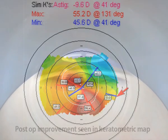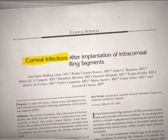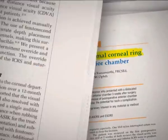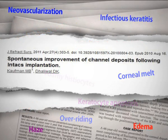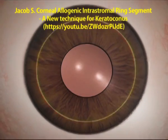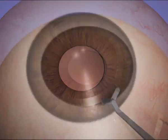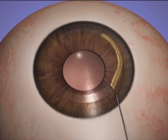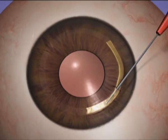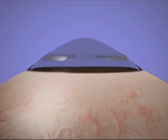We wondered how we could combine the beneficial effects of ICRS on topography and biomechanics, while avoiding the possible complications associated with implanting synthetic material within the cornea. We wondered why we could not implant corneal stroma itself within the patient's stroma. This would negate all complications associated with synthetic material, while the spacer effect would give the beneficial effects of synthetic ICRS.